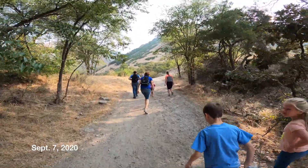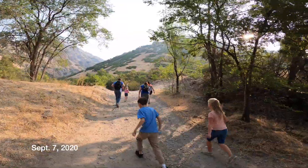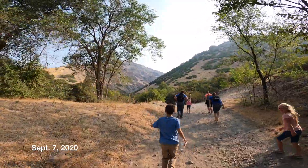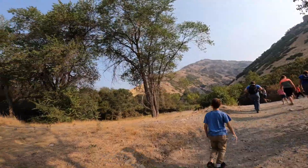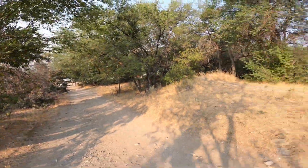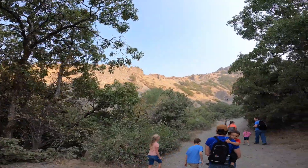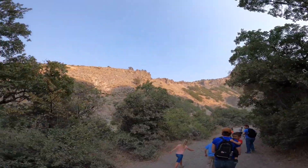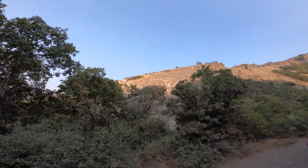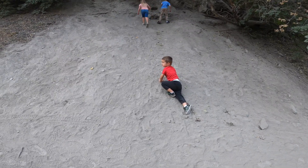We're going on a hike today! Let's see how good the quality is on this camera. Oh, you just pressed that button there, okay. Underground lake. Dirt. Dirt. Dirt hill.